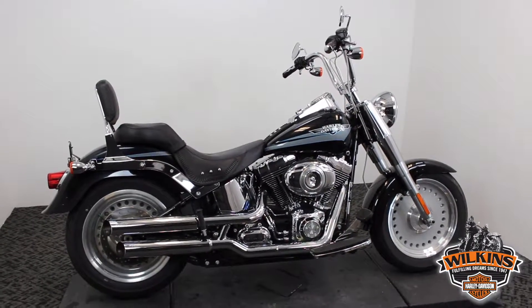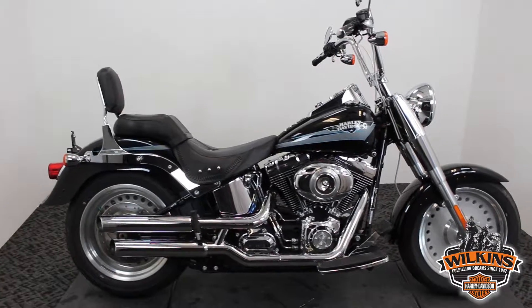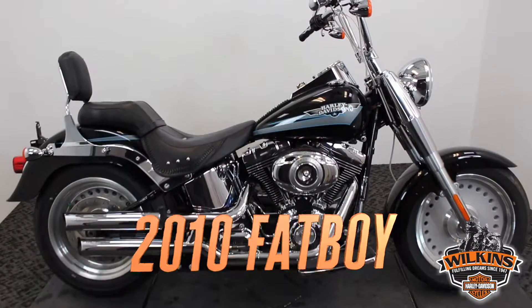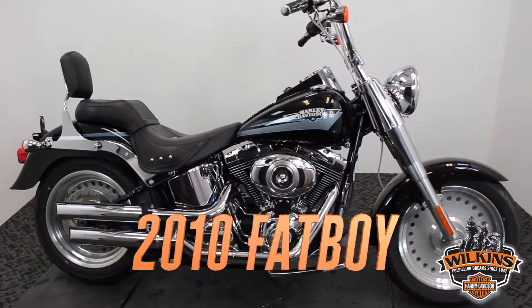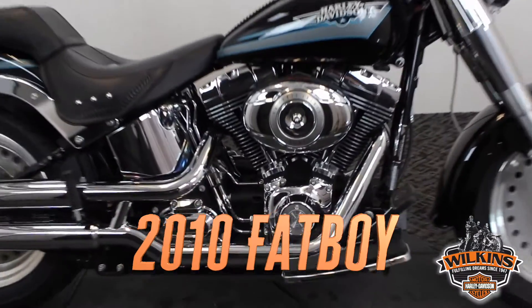Good afternoon, it's Donovan down here at Wilkins Harley-Davidson. I'd like to take a quick moment and showcase this 2010 Fatboy. FLSTF is the model designator. It's a soft tail chassis, 96 cubic inch motor with a six-speed transmission.